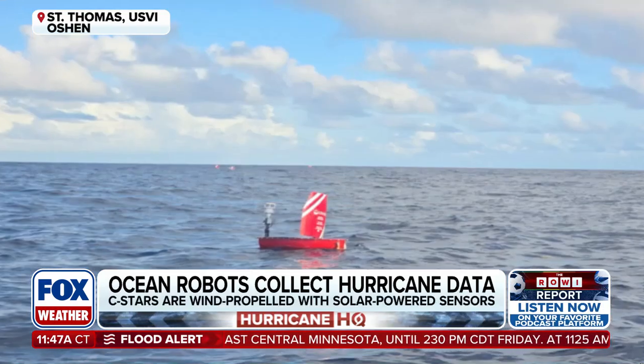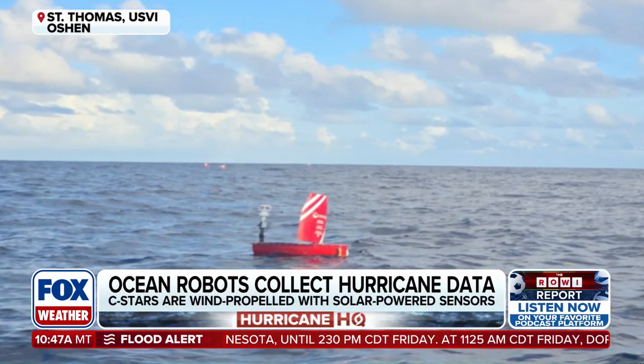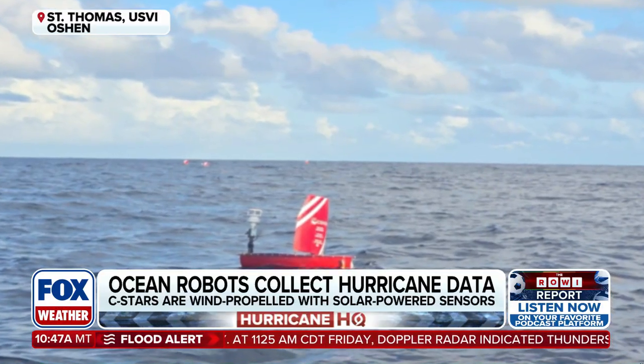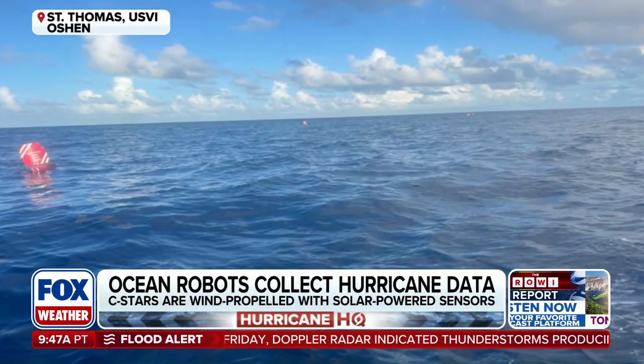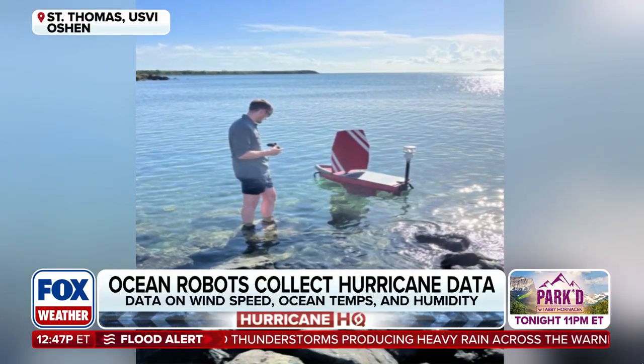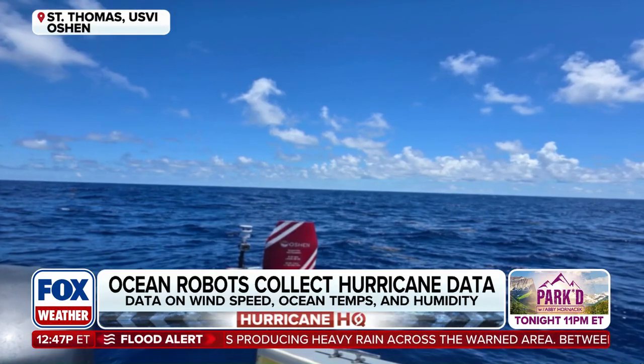What we like about these sea stars is that they're so easy to deploy. They're small and lightweight — one or two people can pick them up, put them in a small boat, take them offshore a little bit, and then direct them out into the open ocean. This gives us a lot of flexibility in terms of how quickly and where we can deploy them. They're also more cost-effective than a lot of the larger drones out there.